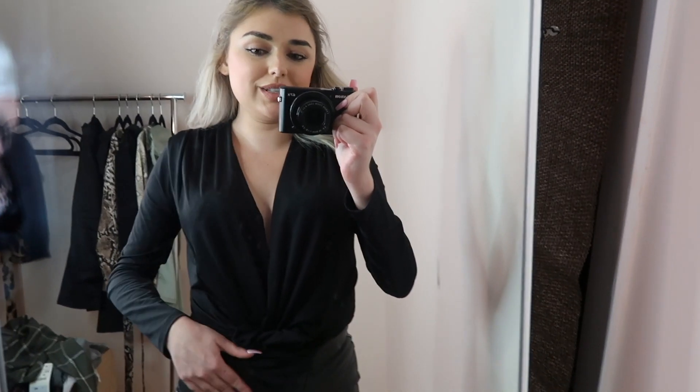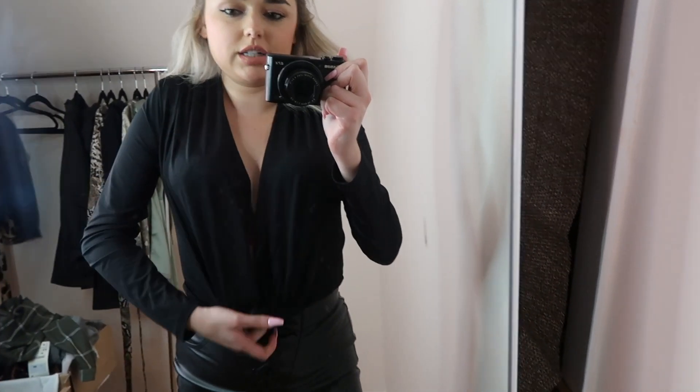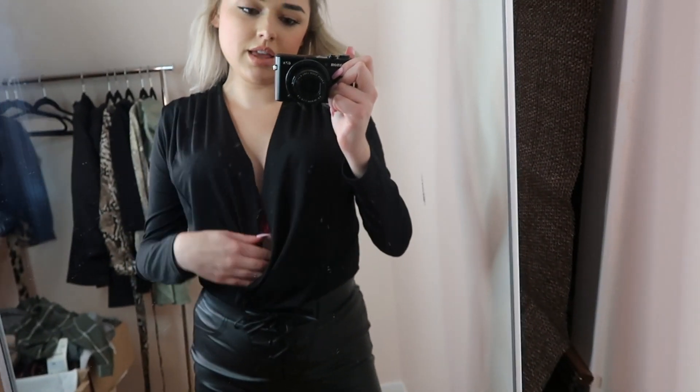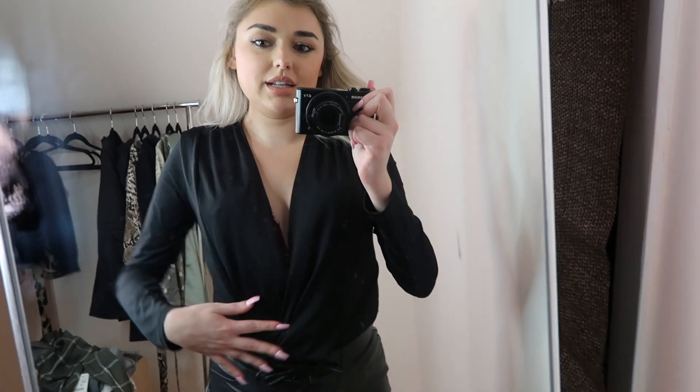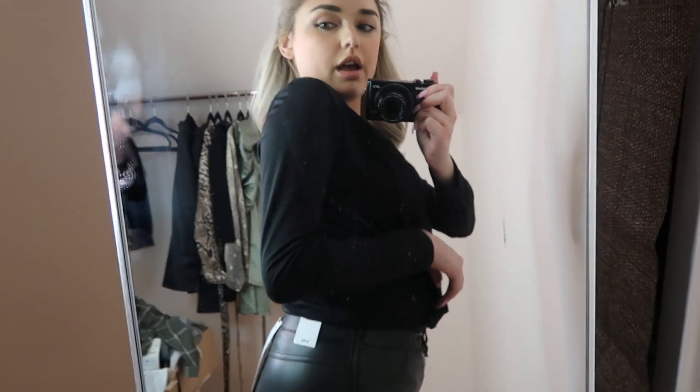I put the pants on before and didn't want to take them off again for the bodysuit, so I have it tucked in. But honestly, I think this is how I would wear it anyway because bodysuits can be annoying with the panty line. Worn untucked it's a bit looser and I actually think it looks nice. It's open at the neckline which is really nice. They had this in different colors as well.